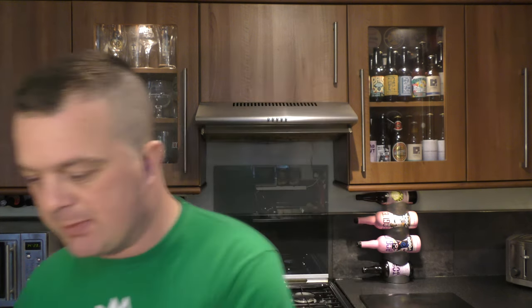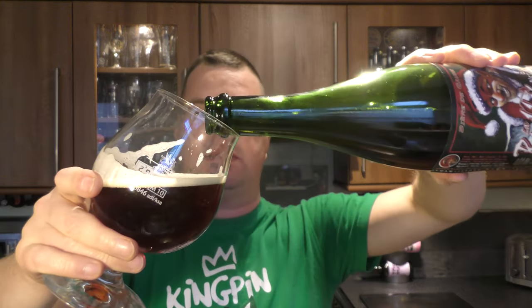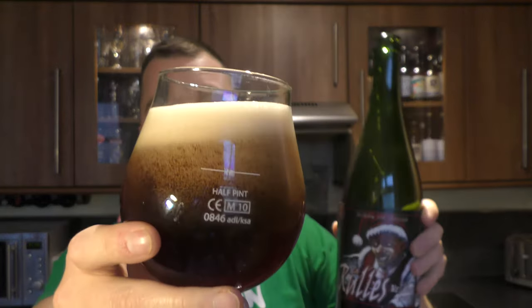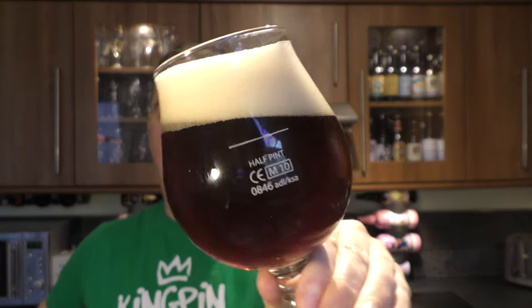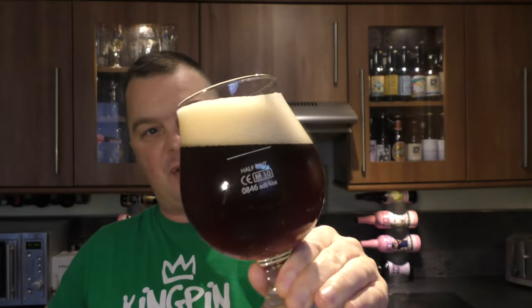Lovely beer. Should we get some more? Look at that — as you rock that beer back and forth, look at the quality of that. Lovely head retention. It develops a nice head as you pour more of the beer back into the glass.